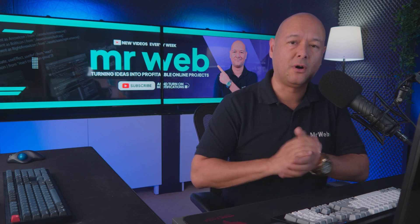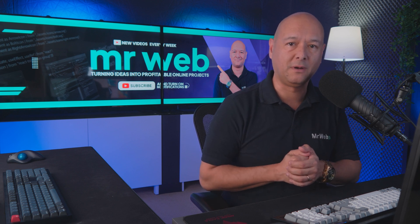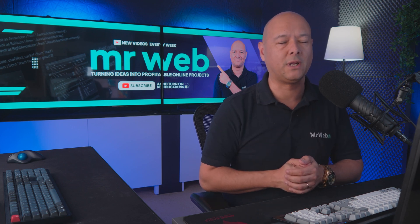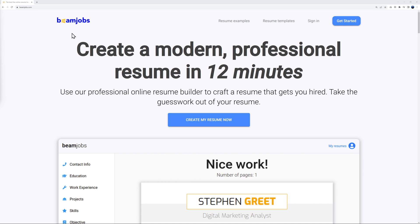Today I'm going to show you how to create a resume that will get you hired. We're going to use a solution that's both user-friendly and guarantees you a professional result. For this, we're going to use Beam Jobs.